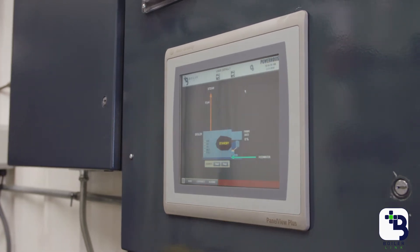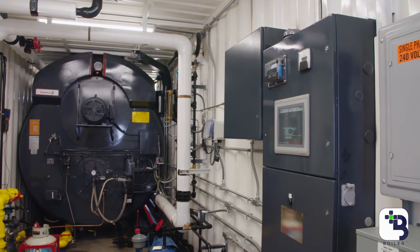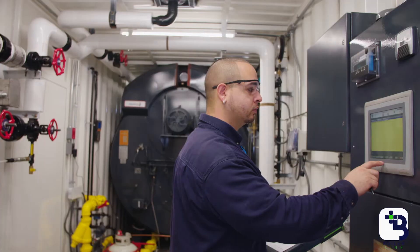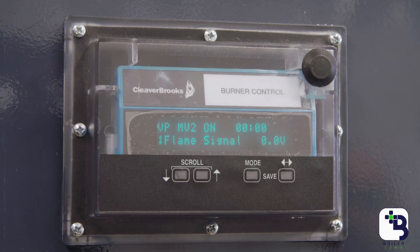BoilerLink is a comprehensive control system for your boiler room or any boiler system that you have in use. BoilerLink controls all of your boiler systems — from flame monitoring, burner management, feed water controls, steam pressure, boiler level, and any control system related to the boiler, BoilerLink can control.